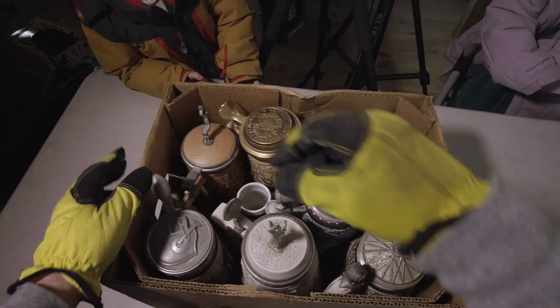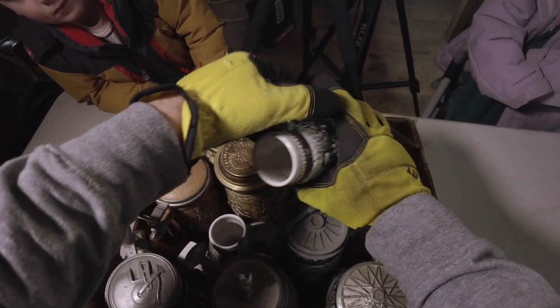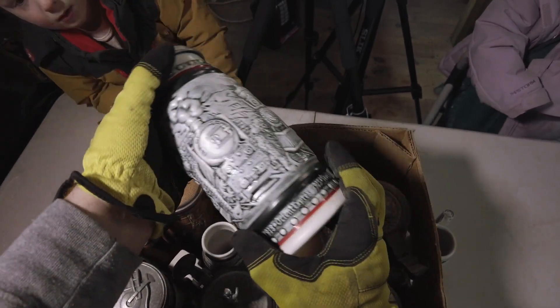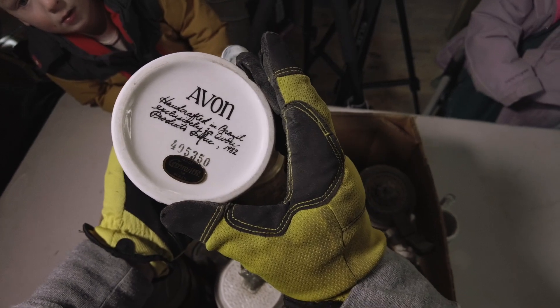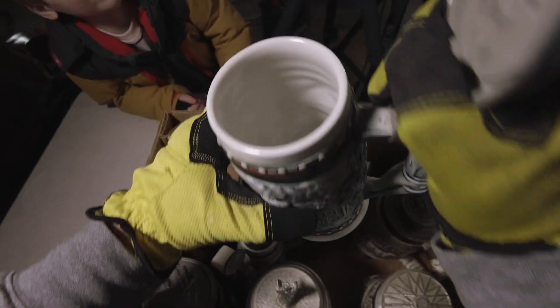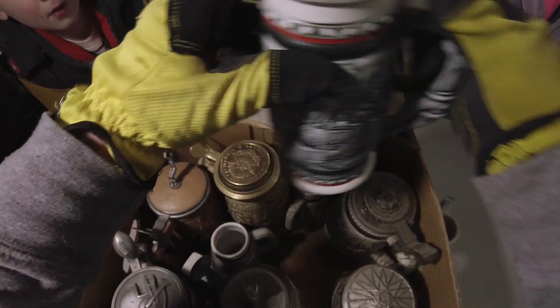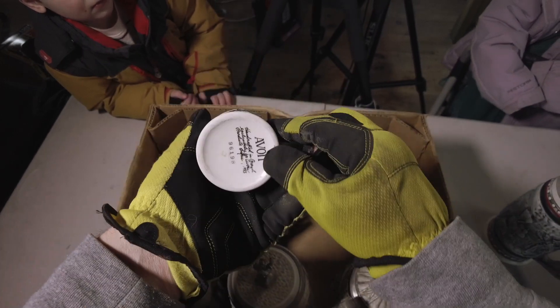This is the interesting thing. These are definitely beer steins. Let's take a little closer look at them. That's got like a train scene on it. Oh, it's Avon. I wonder if all these are Avon. Nothing screams man cave more than an Avon beer stein. I wasn't expecting that to be Avon. And this is a smaller version of that one. So it's a little cassette. Oh, it looks like there's a couple like that.